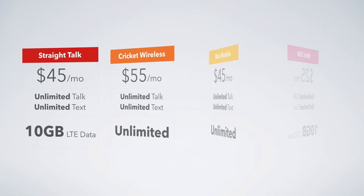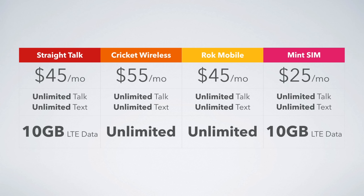If you are looking for more data, here are four additional plans to consider. On Verizon, you can consider Straight Talk: $45 a month for 10 gigs of LTE data. Cricket on the AT&T network offers unlimited data for $55 a month. Rock Mobile is on the Sprint network at $45 a month for unlimited. And MintSim — $25 a month for 10 gigs of data on the T-Mobile network.